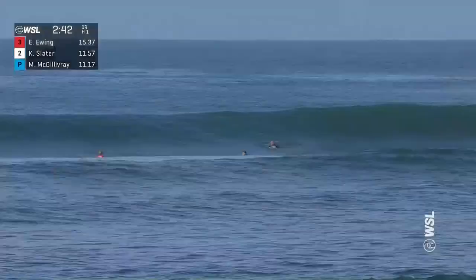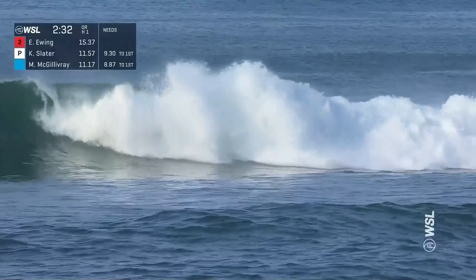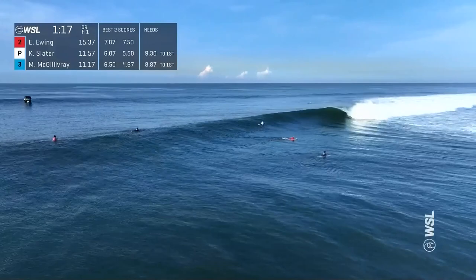Here goes Matthew McGillivray — he needs an 8.87, so the South African needs to go excellent on this wave. He knows that, so he goes for the nose pick reverse and just forced that into that section. That's exactly why you set yourself up. Slater with priority, deepest in that white jersey. It's going to need to be a special wave because Kelly Slater needs a 9.31.